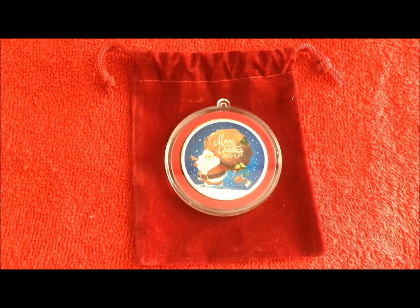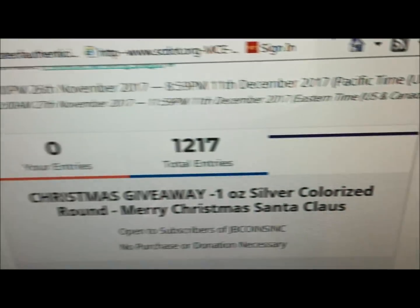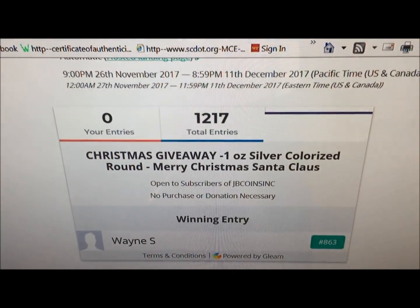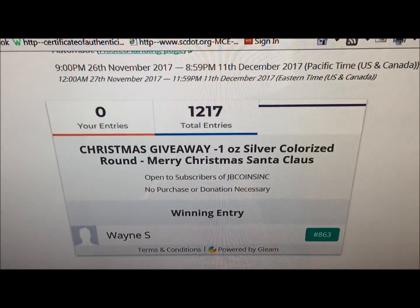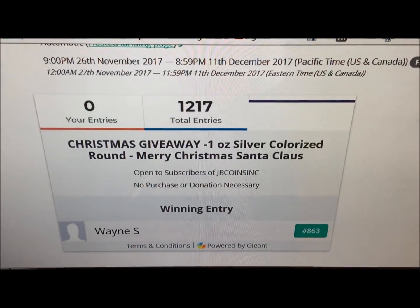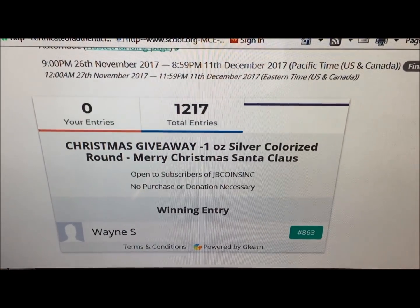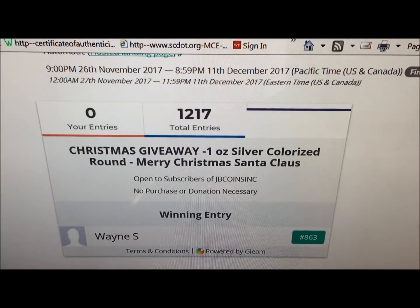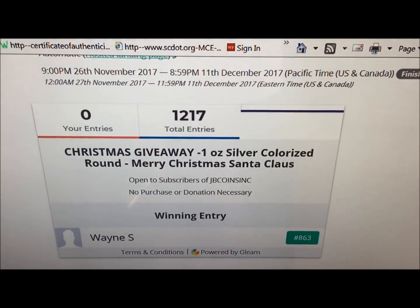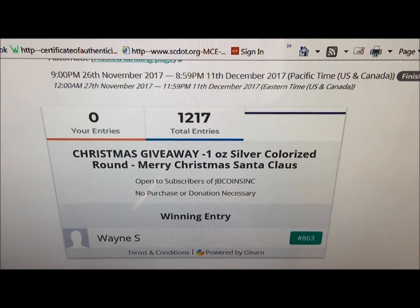The computer's got the winner — thank you guys again! And the winner is Wayne S! Congratulations Wayne. As usual, you've got a week to get us your mailing address. We've got your email and we'll shoot you an email letting you know you won, but we need to know where to mail this to.